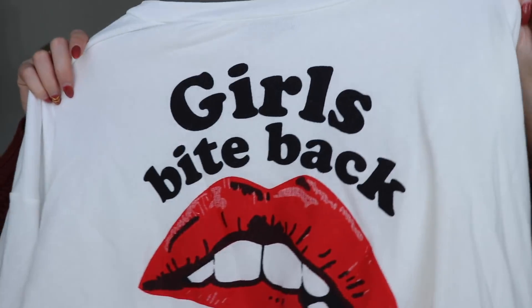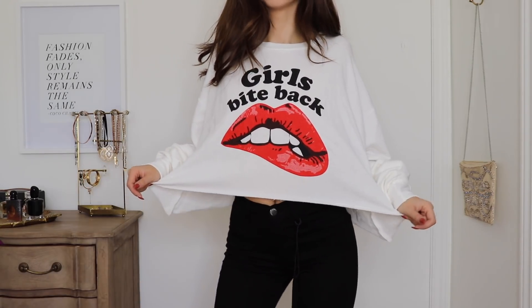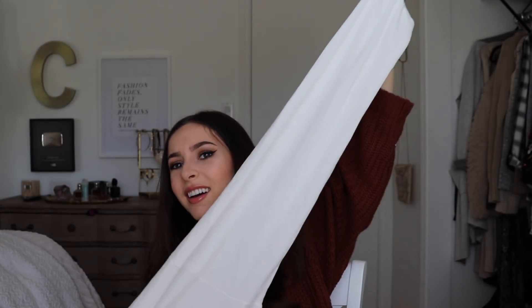Next up I have this little cropped sweater — it says 'Girls Bite Back' on it with these lips biting their lip. It has incredibly long sleeves, like I have never — why is it so long? But when I tried it on I feel like it's kind of the vibe they're going for. The sleeves bunch up really prettily. When I first pulled it out of the box I was literally like, whose arms are this long? But it's super cute and you can wear it so many ways — it's the perfect weight, not too thick.